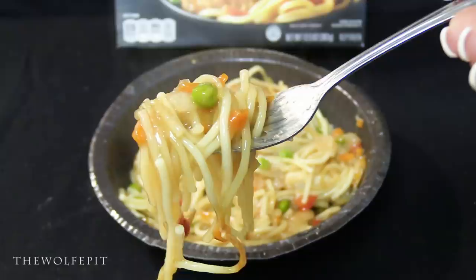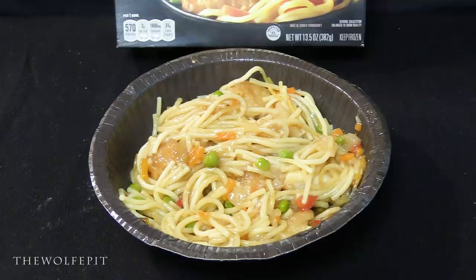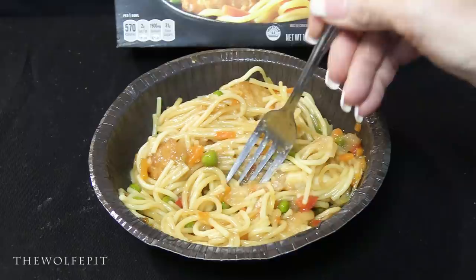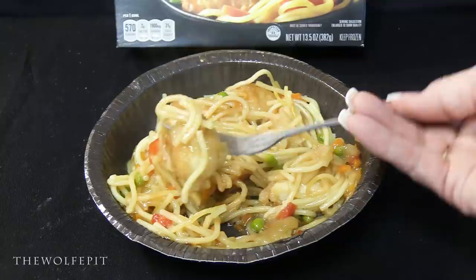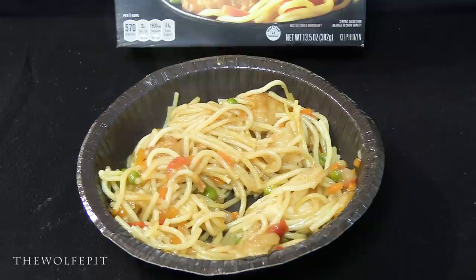Then we tried the lo mein — which is really spaghetti — along with the vegetables and the dreaded peas. I'm only trying the peas for you, the people, so you don't have to. A bite of everything together — the spaghetti, chicken, vegetables, and sauce — was honestly all pretty good. Minus the soggy breading, the overall flavor of the meal was enjoyable. The faux lo mein was fine with me, but Banquet needs to call it what it is: spaghetti. No matter how much lipstick you put on a pig, it's still a pig — same goes with spaghetti and lo mein.